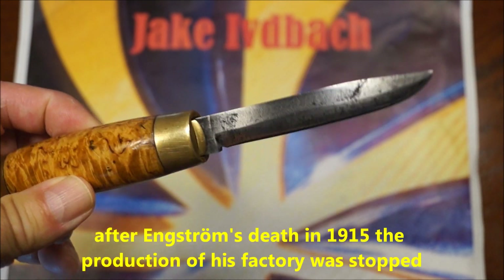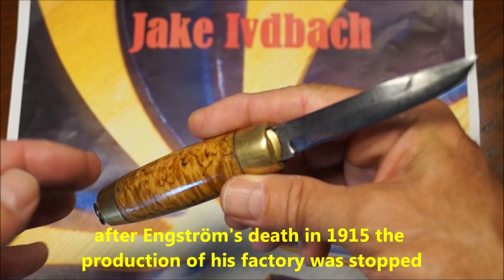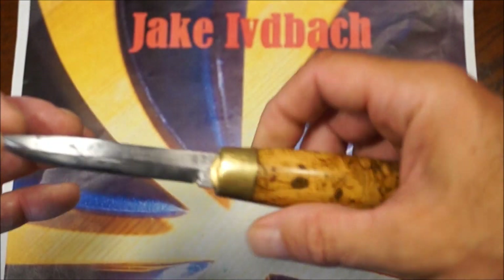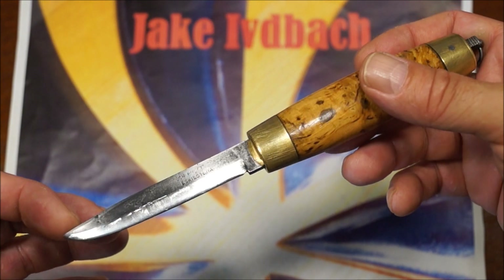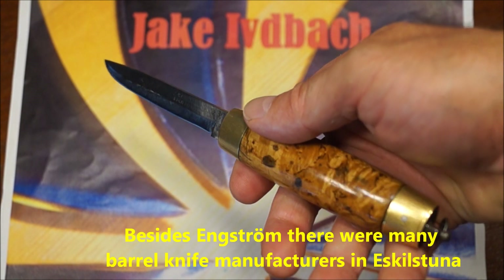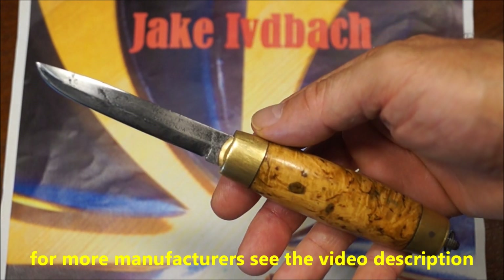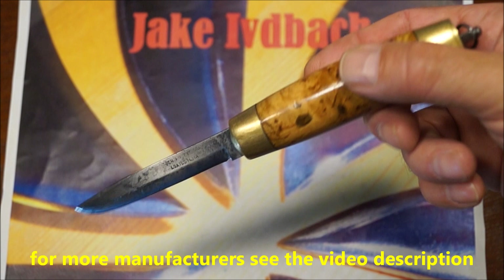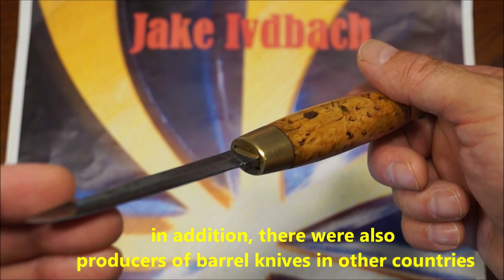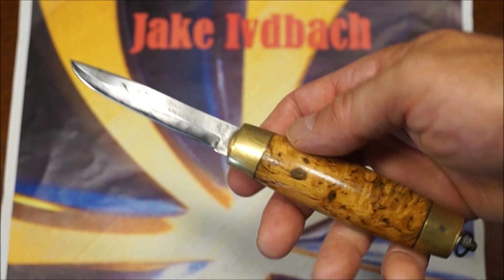Johann Engström hat bis 1915 produziert, dann starb er und die Fabrik war damit unter seinem Namen vorbei. Es sind aber noch verschiedene andere Hersteller in Eskilstuna gewesen, die solche oder ähnliche Fassmesser hergestellt haben — und auch in anderen Ländern: in Finnland Fiskars, in Deutschland Herder und Böker, auch in Sheffield und in Frankreich wurden ähnliche Messer hergestellt.